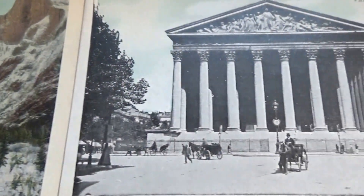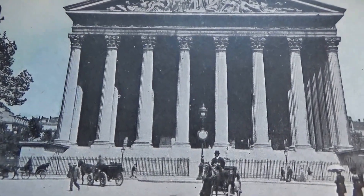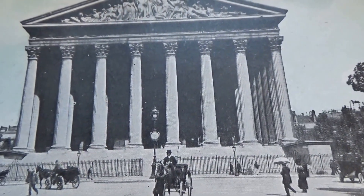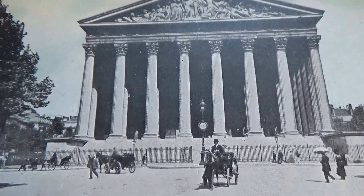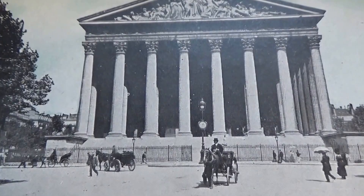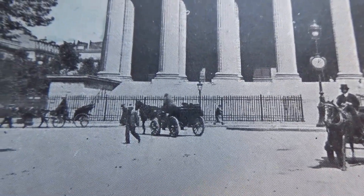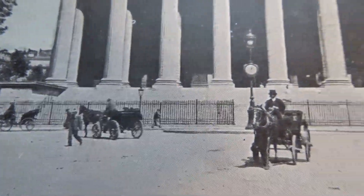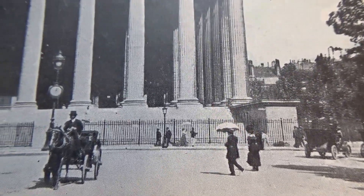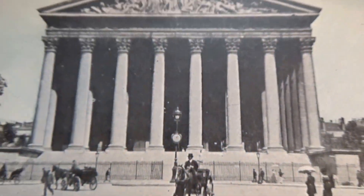Love looking at old postcards — you get to see what places were like. Oh, look at this — okay, this is Paris. Beautiful architectural building; look how high those pillars are. Very nice, and you can tell the age of this postcard by the buggies and the horses and how the people are all dressed. Look at that — all the buggies, and the umbrellas to keep the sun off.